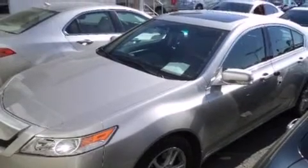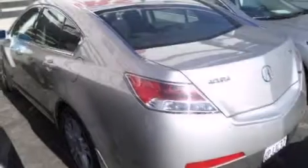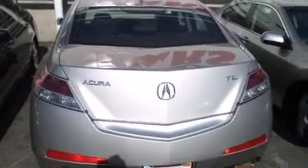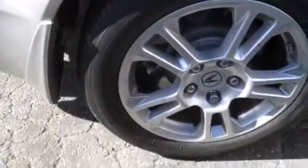All of the following features are included: a power moonroof, heated seats, high-intensity headlights, a CD player, a leather-wrapped steering wheel, front-side impact airbags, air conditioning with automatic climate control, cruise control, and an auto-dimming rear-view mirror.